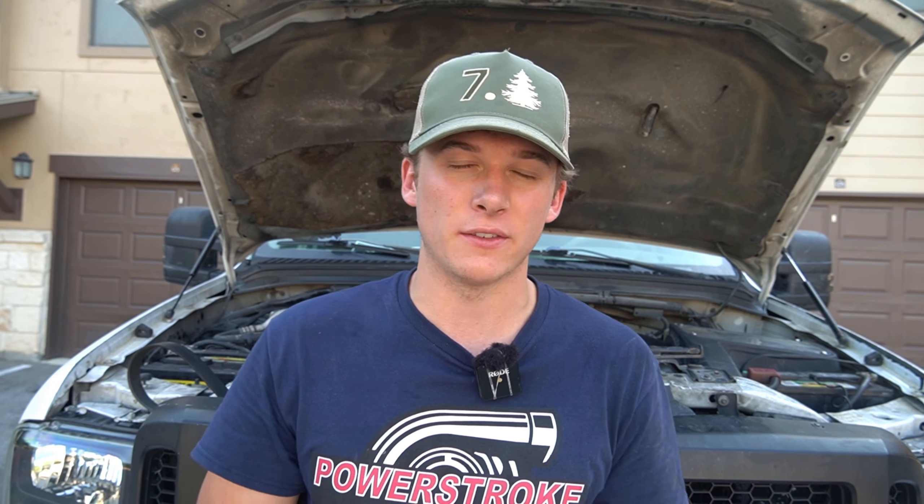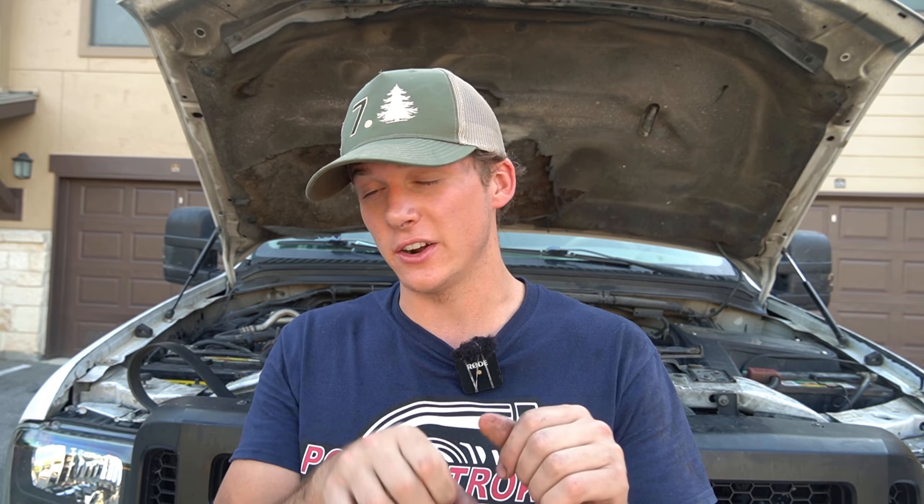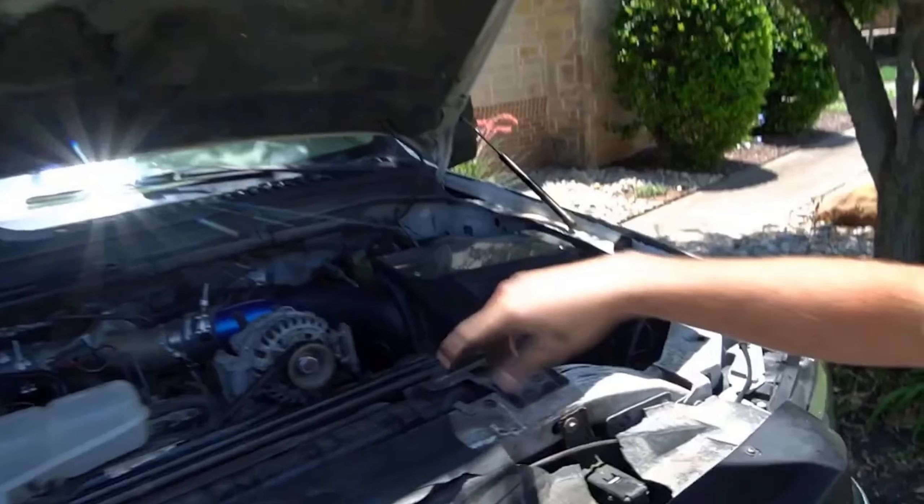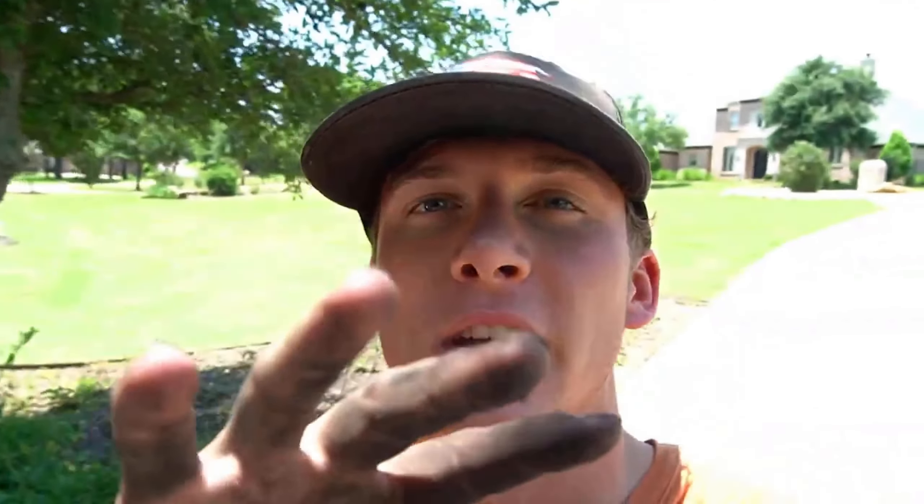The next thing is my intercooler piping — it flew off while I was racing. I was hauling and hit a big bump and my whole intercooler pipe going to the turbo popped off. I wasn't gaining any boost — actually getting negative boost — and was rolling coal everywhere. The Edge CTS3 monitor helped me locate this issue; it showed boost at negative one. Since it fell off we weren't building up any boost, so we would have blown them out of the water if we hadn't had that boost leak. I'm going to get better hose clamps on there so it doesn't fall off again.